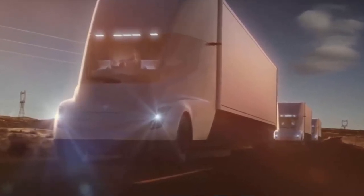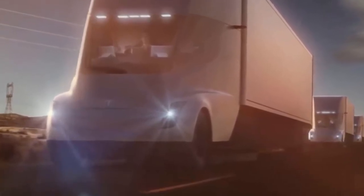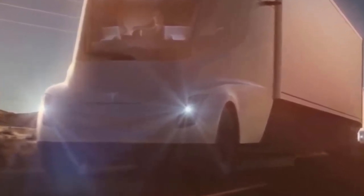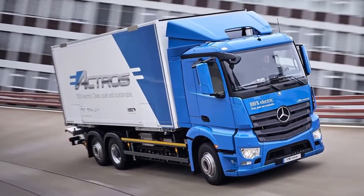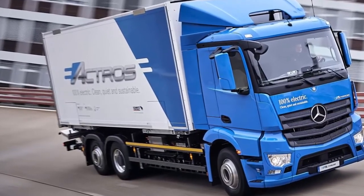Daimler has several electric truck programs in the works, and today it revealed the latest progress on the e-Fuso heavy-duty electric trucks. During the event, an executive compared the vehicle to the Tesla Semi and cast doubts about Tesla delivering on its promises. The German truck manufacturer already unveiled the Fuso eCanter, a small electric truck meant for urban routes with a range of only 100 kilometers (62 miles) and a load capacity up to 3.5 tons.